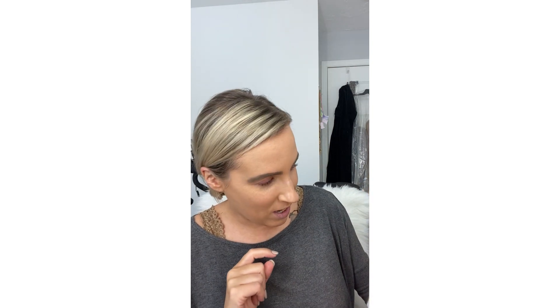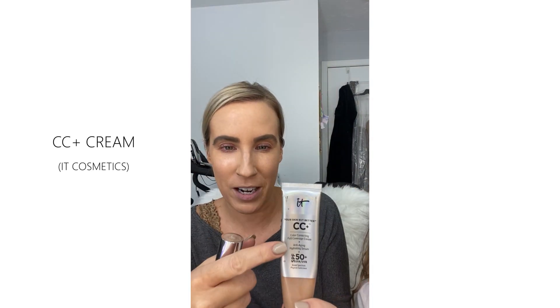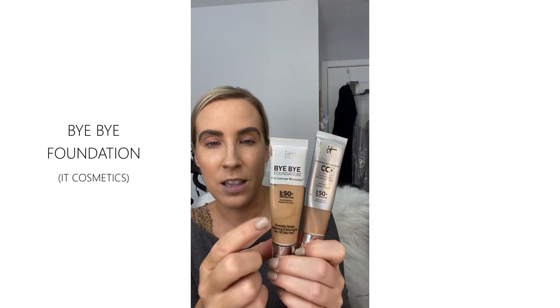Right now I have my eyebrows done and I didn't include that in the video because that takes forever. I can do a separate video on that if you want. I also have CC Cream — it's CC Cream from It Cosmetics instead of foundation. It's basically a good cream for your face; it's anti-aging and hydrating. You can also use Bye Bye Foundation from It Cosmetics — that one is for skin that needs a little bit of extra moisture. I'd recommend either one if you want something to even out your skin tone.